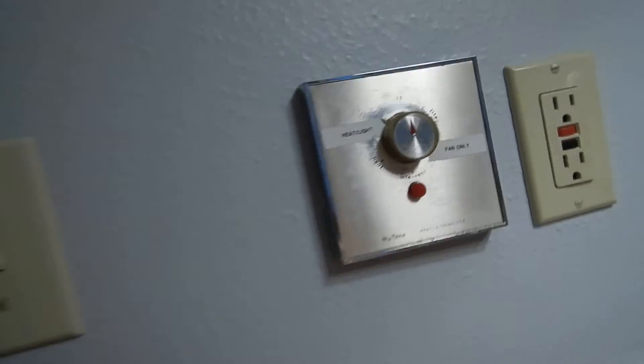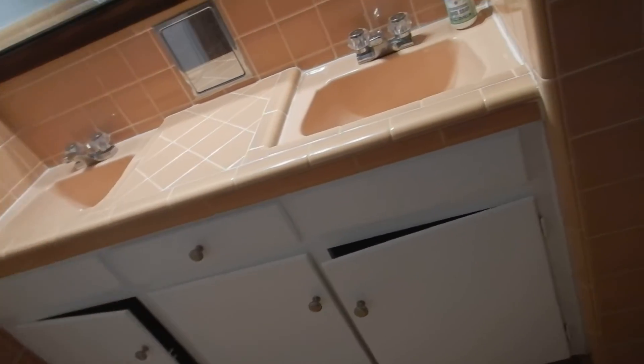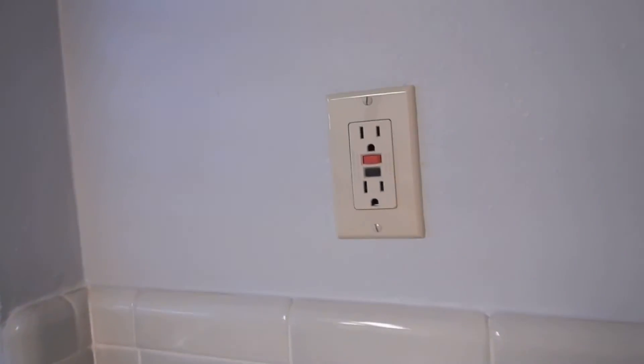All three bathroom heaters work. In the middle bedroom bath, the commode does not work — does not flush. The floor in here is messed up, and it makes me wonder if the shower pan is leaking; I'd be surprised to learn that it's not. I see other water signs around here — maybe the water heater is leaking. A lot of stuff was leaking around here.